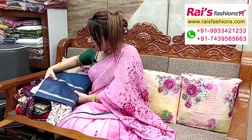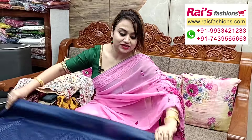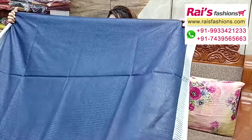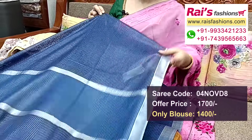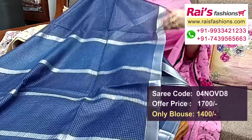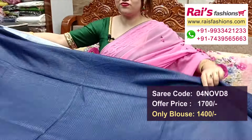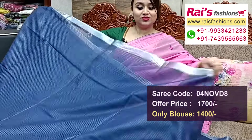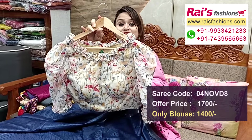Next one — nice color combinations, pure handloom soft silk material with Kota check, silver zari border. Bright dark navy blue set, all over fine Kota check soft silk handloom material. The border portion is soft silver zari border with all over fine Kota checks design.